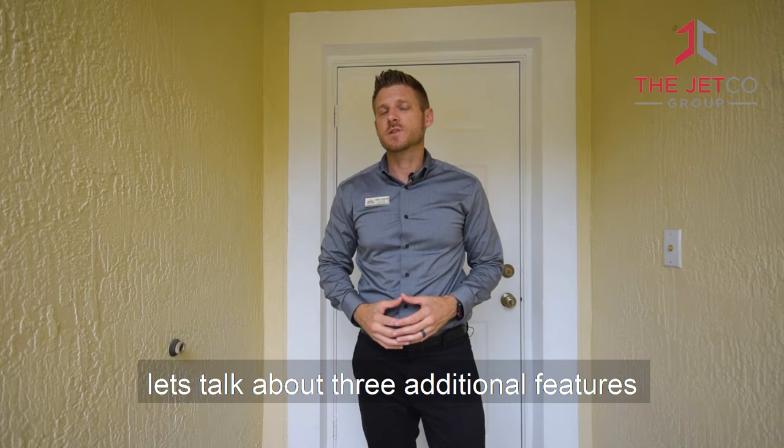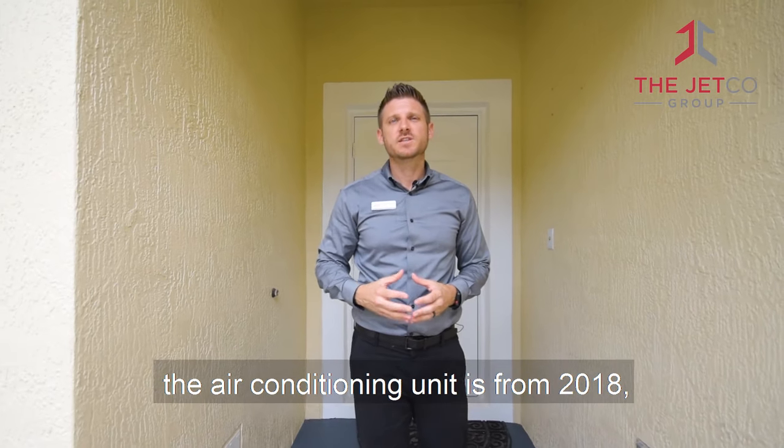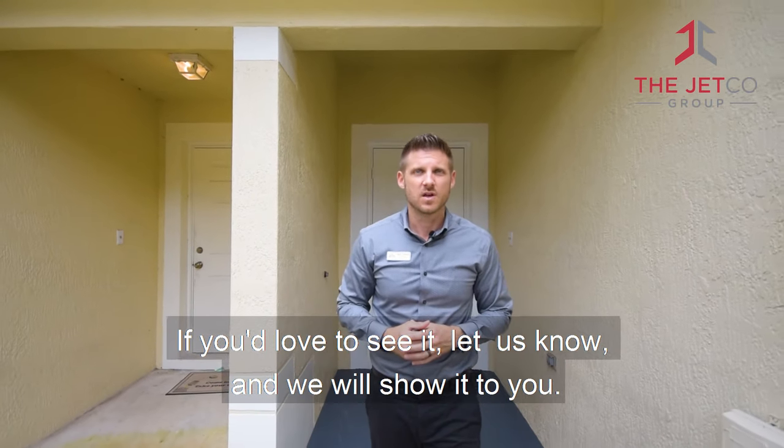Before we wrap up, let's talk about three additional features that the seller added to make you love this townhome even more. It has brand new floors throughout, the air conditioning unit is from 2018, and there are hurricane shutters that cover all the windows. If you'd love to see it, let us know and we'll show it to you.